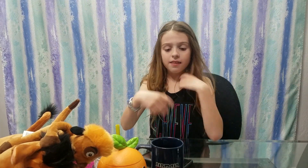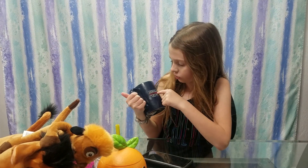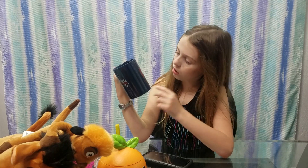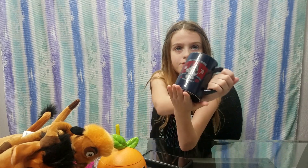Last but not least, this mug — it says 'Walt Disney World' right here, like WDW, and on the other side it also says 'Walt Disney World,' 'The Original,' and other stuff. It's so cute!